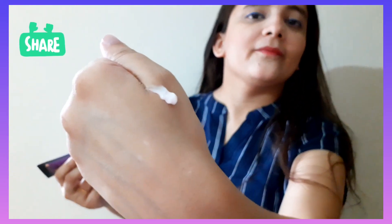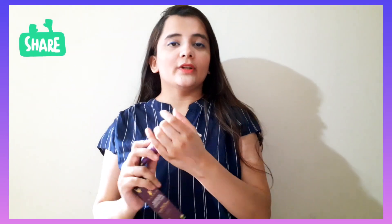The texture goes like this. Once you're done with your manicure, you can apply it and see how it glides over the skin so smoothly. Coming to the fragrance, this is the Red Wine Hand and Nail Cream.